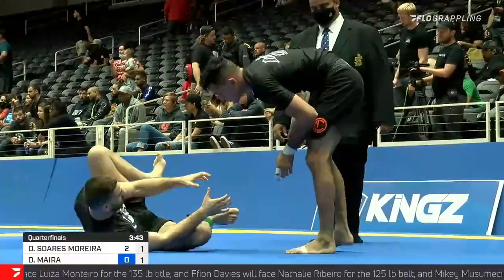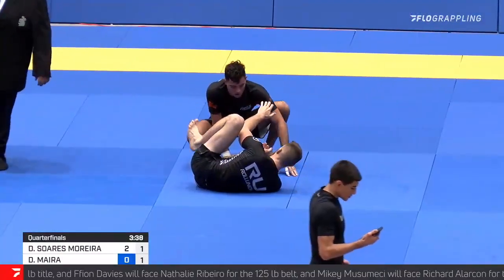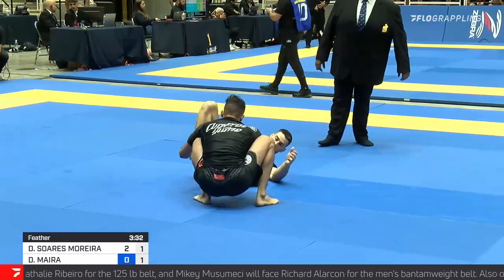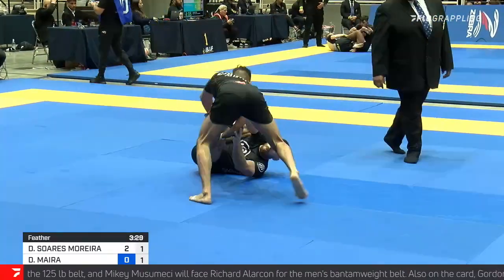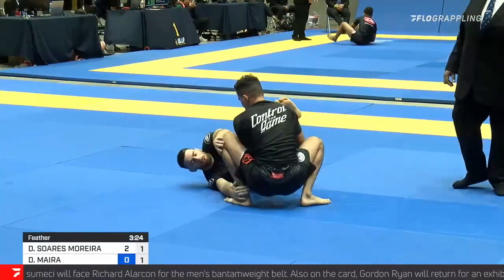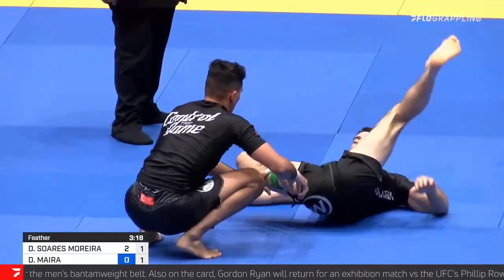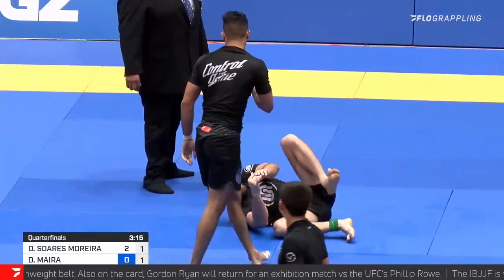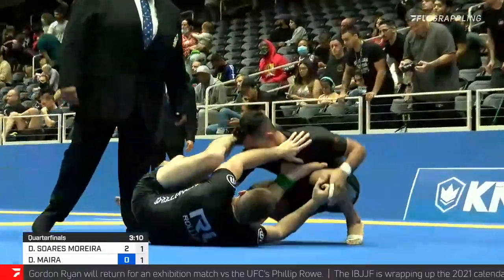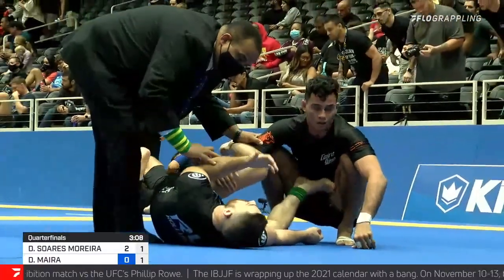We came in just a touch late and the points were already on the board. I feel like it may have come up from a double guard pull that scored Moreira the two points. Now that Moreira has that point lead, the onus is very much on Myra to score back. Myra doesn't seem to want to wrestle up, which adds another level of safety to Moreira's game — Myra is strictly looking to invert under, catch a leg, or go for the back, and that's one less option that Moreira has to be concerned with.